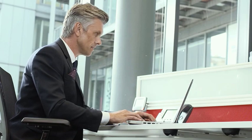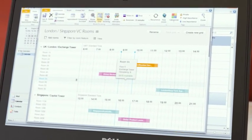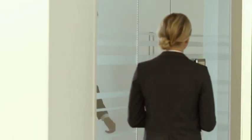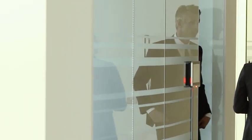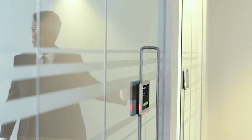Condeco Digital Signage integrates with Condeco Room Scheduling as well as a range of systems, including Exchange and Google Calendar, giving you the power of an enterprise scheduling solution with features enabling you to manage no-shows, integrate directories, and produce detailed reports.